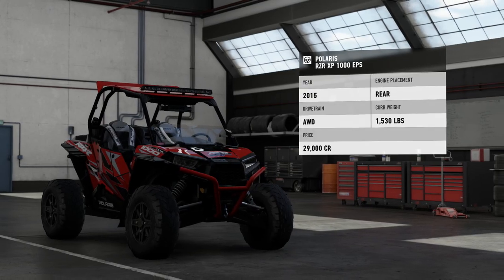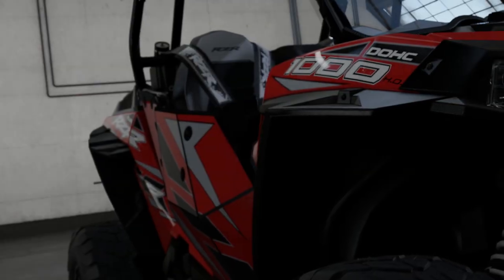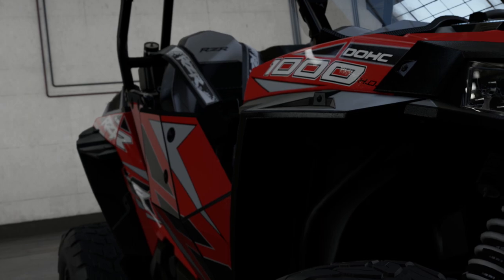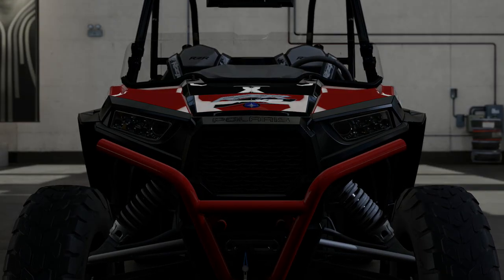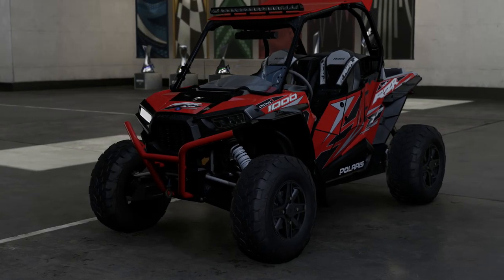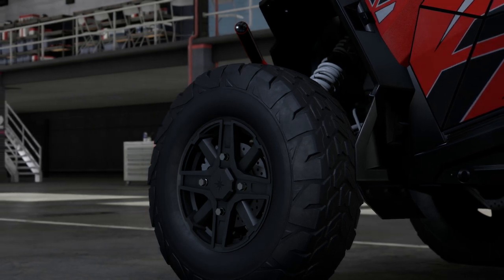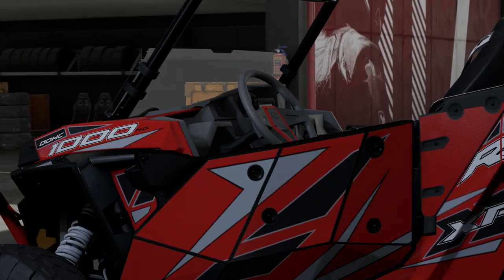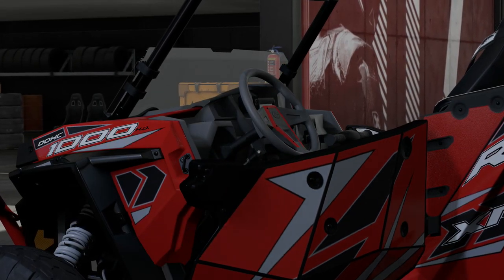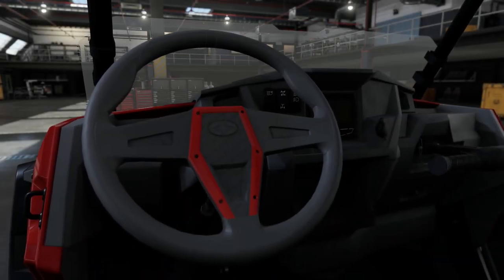Next up, the Polaris RZR XP1000. While it may look like an angry golf cart, there's more going on with the RZR. Built by Polaris, who are known for a wide range of vehicles from snowmobiles to NEVs, the RZR is a sport side-by-side and has gone on to be the best-selling vehicle in this class. The RZR is available in many different variations, from the base Pro series to the XP versions, to even a variant built for the US Marines that uses a diesel engine and fits perfectly into an Osprey VTOL. Rolling back to this particular model, the RZR XP1000.